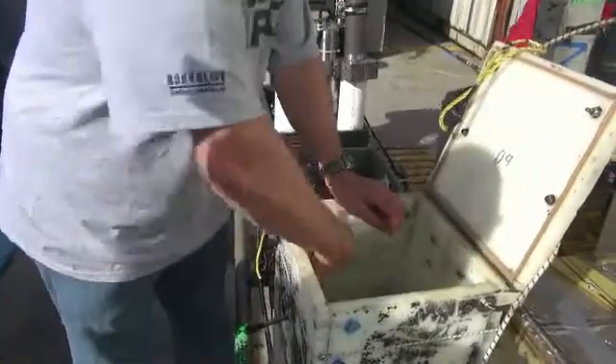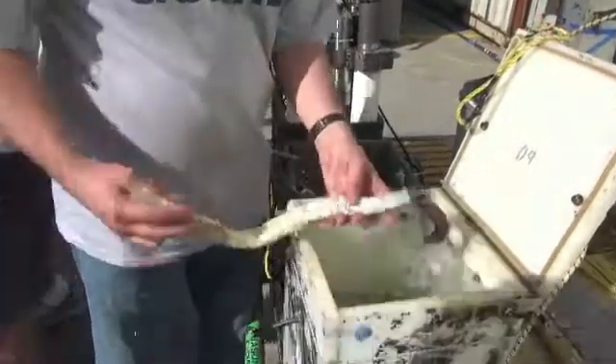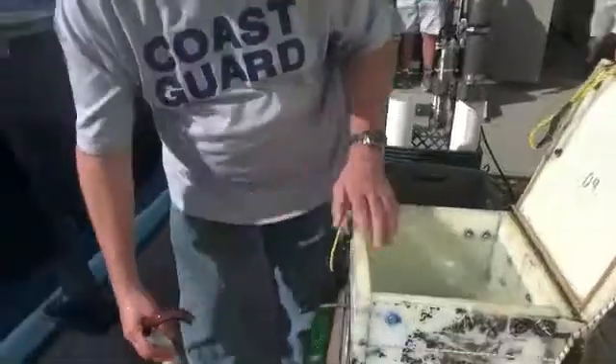As it turns out, they don't have a stomach or a gut. Instead, they get their nutrients from microbes living inside them.